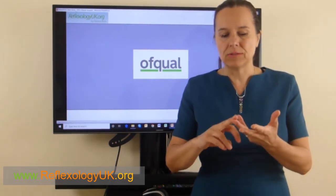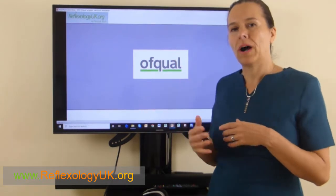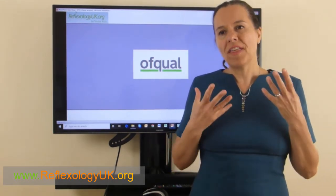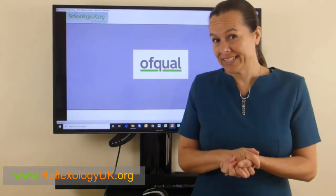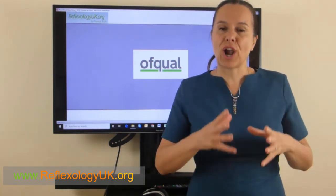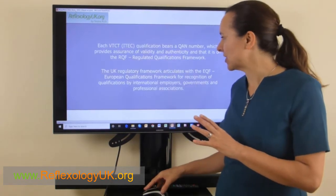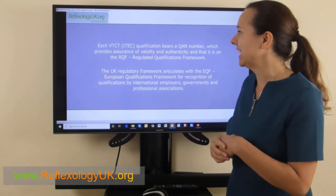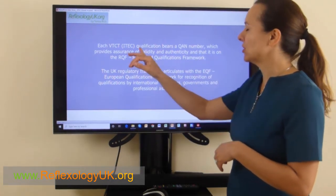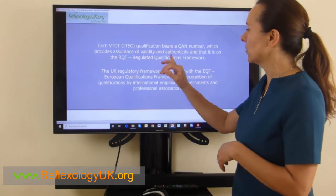Remember: A Levels, City and Guilds, ITEC, and VTCT all have to adhere to the OFQUAL qualification in order to teach people to those standards. That also means you have to attend face-to-face in the classroom at least five times — five classroom activities at minimum. Having the ITEC or VTCT qualification means it will normally bear a QAN number, which provides assurance, validity, and authenticity that it is on the RQF — the Regulated Qualifications Framework.